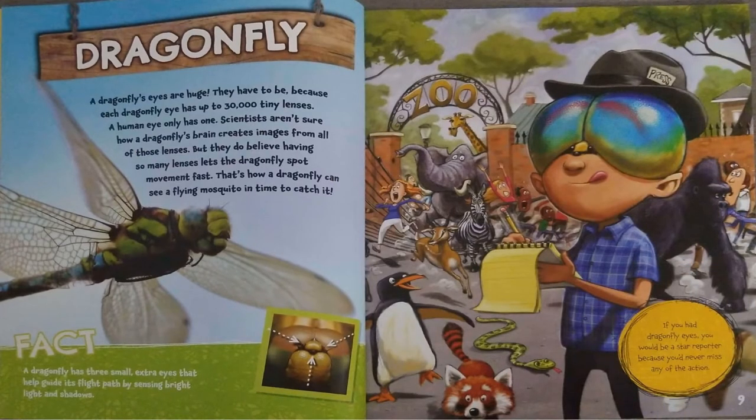Dragonfly. A dragonfly's eyes are huge. They have to be, because each dragonfly eye has up to 30,000 tiny lenses. A human eye only has one. Scientists aren't sure how a dragonfly's brain creates images from all those lenses, but they do believe having so many lenses lets the dragonfly spot movement fast.